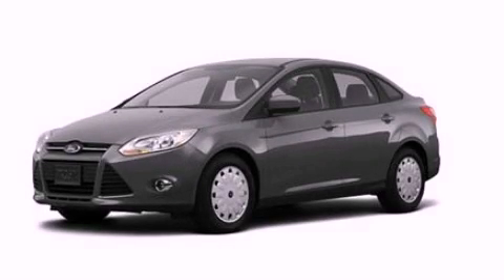With an EPA estimated rating of 36 miles per gallon on the highway, this vehicle is clearly a fuel efficient choice. Stop by today and test drive this vehicle for yourself.